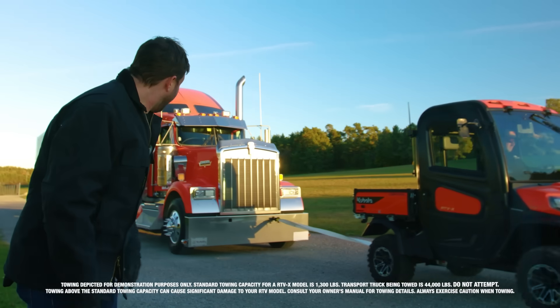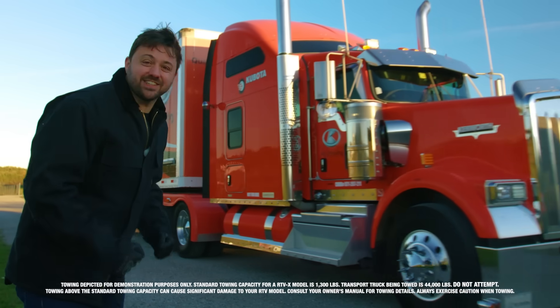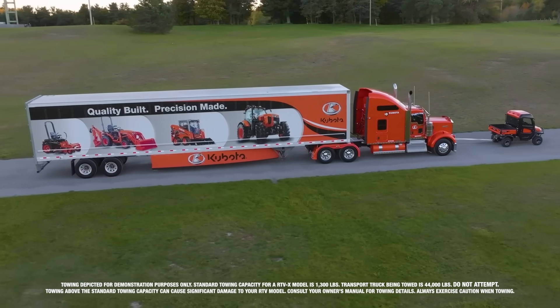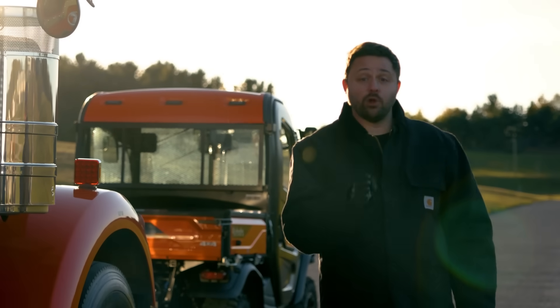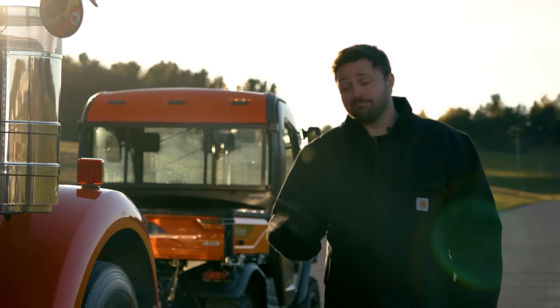Look at that! This is unreal, guys! Oh, the engineering's incredible! Well, there you have it. The RTV-X pulls through. Literally. This is the kind of engineering you can count on with Kubota.